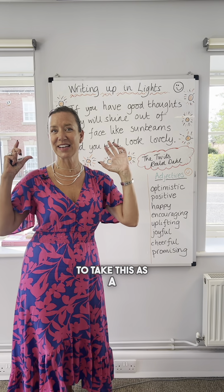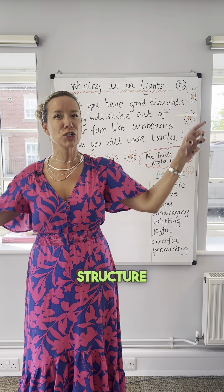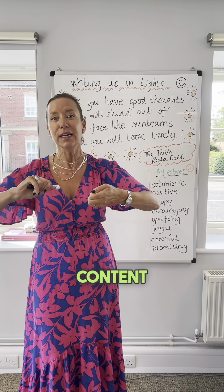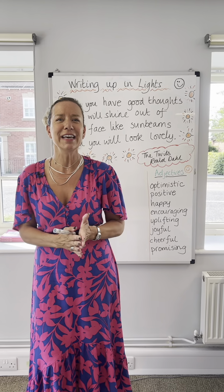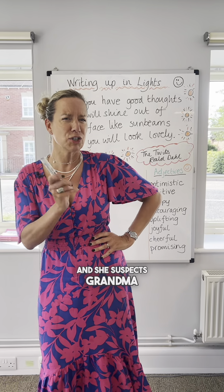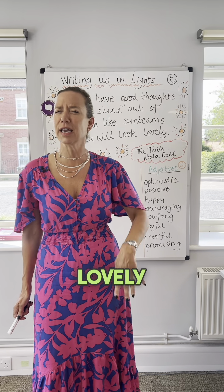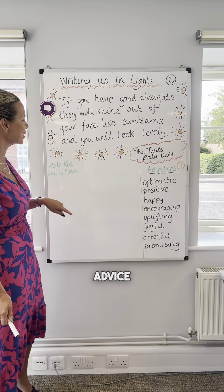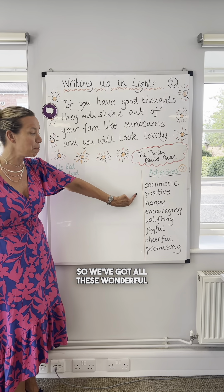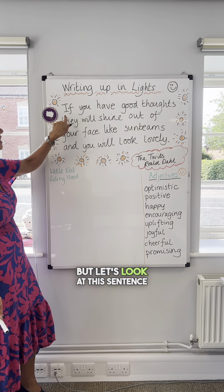If we're going to take this as a grammar wireframe, we're going to take the structure, wring out the content and put our own content in. We're going to imagine we're writing in Little Red Riding Hood — she suspects grandma isn't looking too lovely — and it's going to give her some advice. So we've got all these wonderful positive adjectives down here, but let's look at this sentence structure.